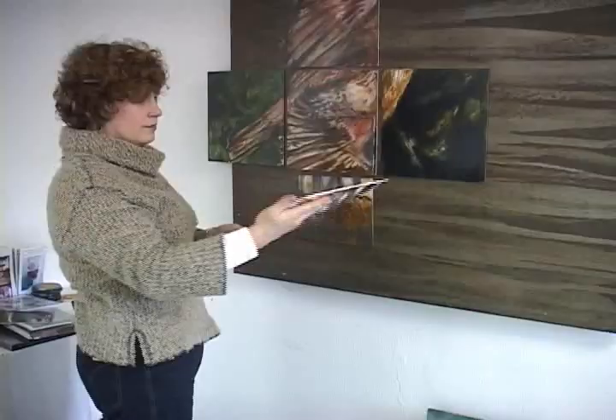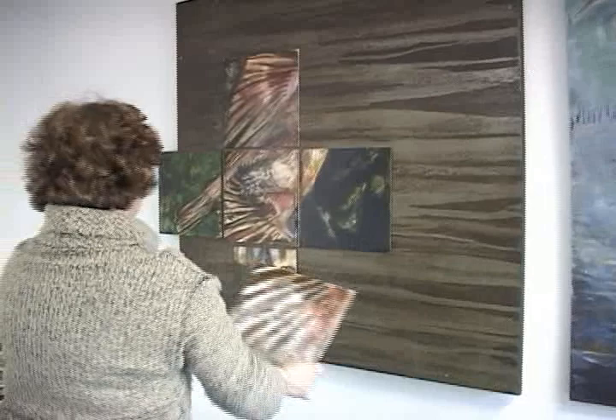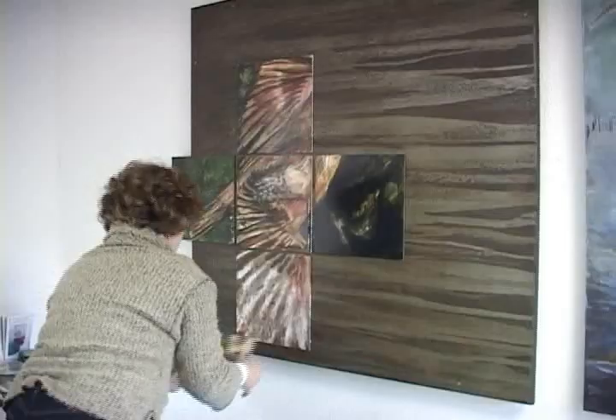I think that's really what I'm trying to say is that nothing stays the same. Nothing is permanent. This type of art came probably mainly from my printmaking and the fact that I loved the plates almost more than I loved the images that I was creating with the plates. And so I became more involved in the process of it.